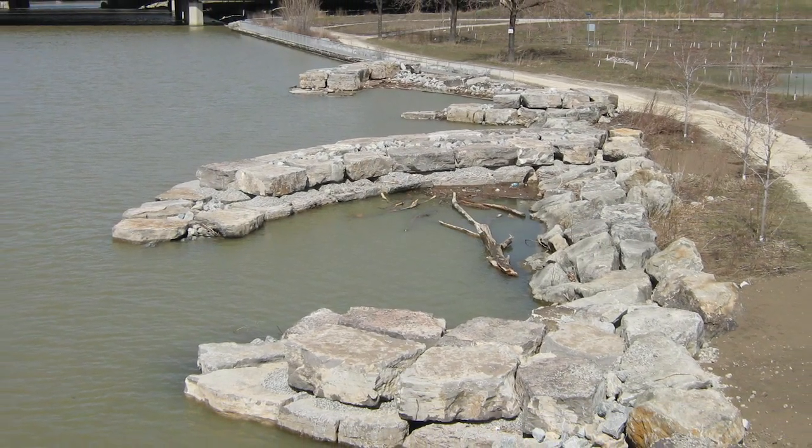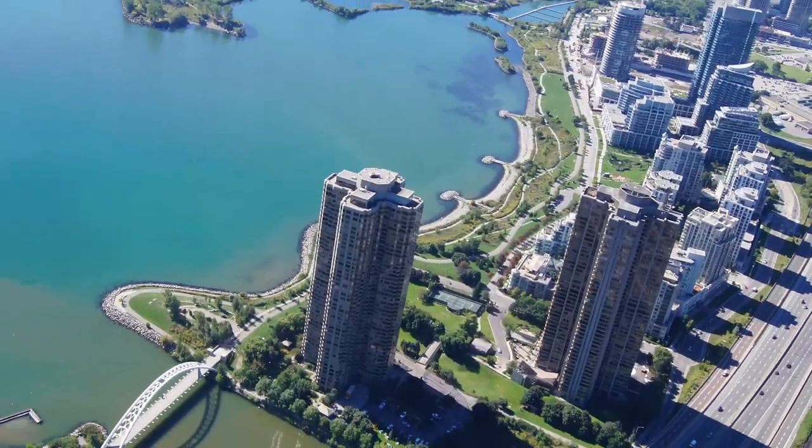These and all the projects in between are critical to the health of our watersheds and improve natural resiliency in the face of climate change impacts.